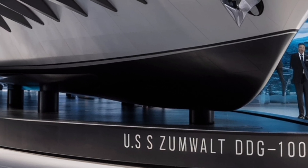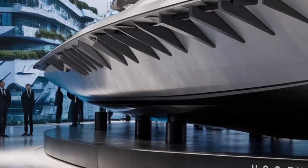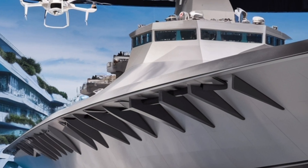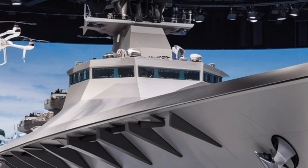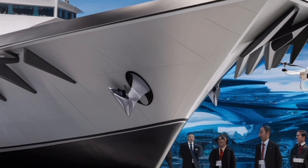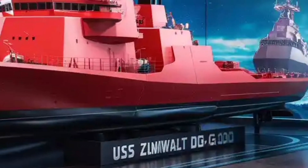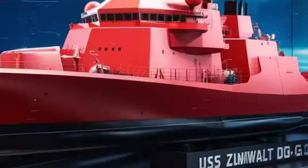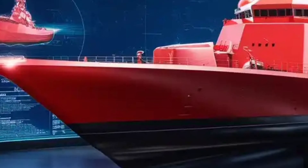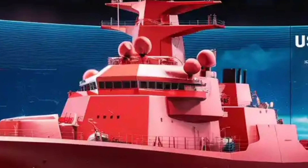Now let's talk price, because the Zumwalt is not just a warship — it's an investment into the future of naval warfare. The overall cost of the USS Zumwalt program is enormous. Each ship in this class costs over $4 billion to build, and when you include research, development, and engineering expenses, that number jumps to more than $7 billion per unit. This makes the Zumwalt one of the most expensive destroyers ever created. For comparison, an Arleigh Burke destroyer costs around $2 billion — the Zumwalt is more than double that, showcasing just how advanced and experimental its technology really is.